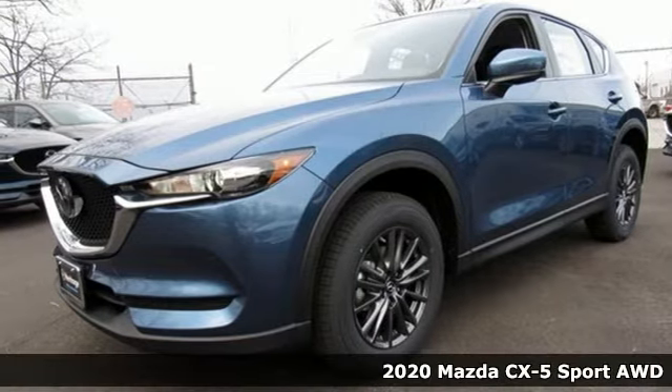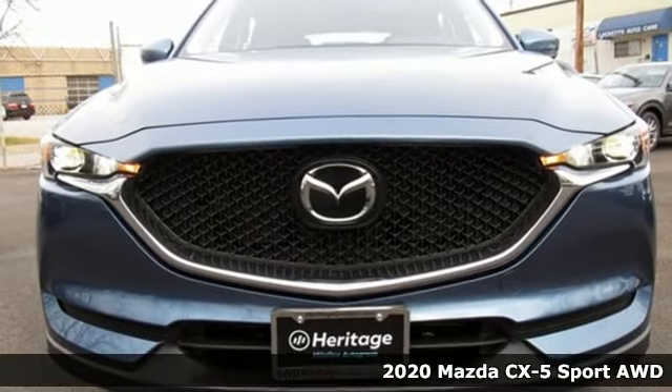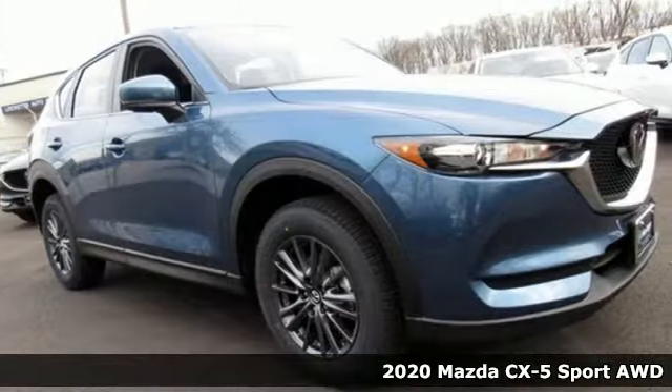Here's a new 2020 Mazda CX-5. For all the things that drive you, there's Mazda. It comes nicely equipped with features you'll love.